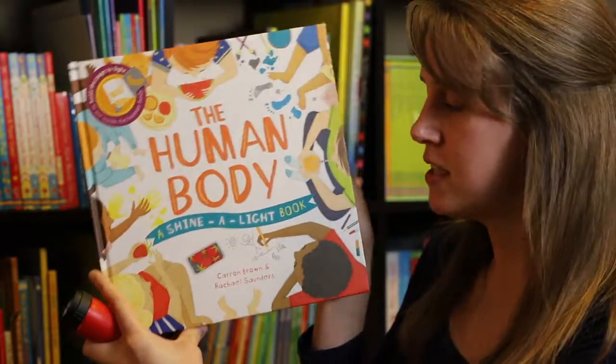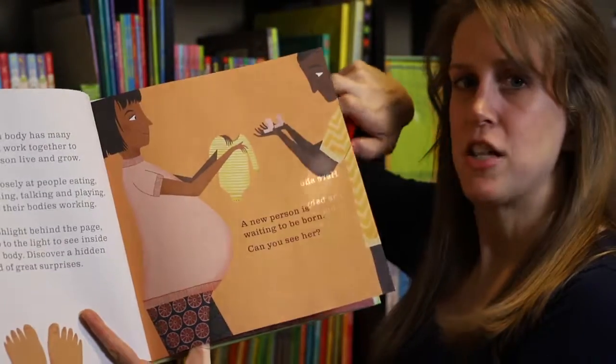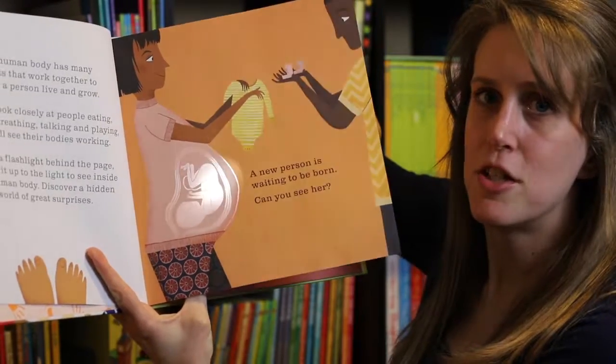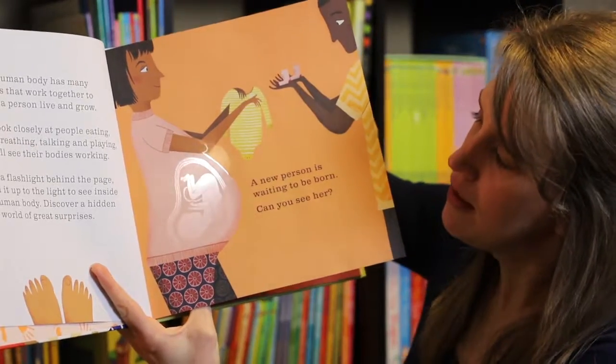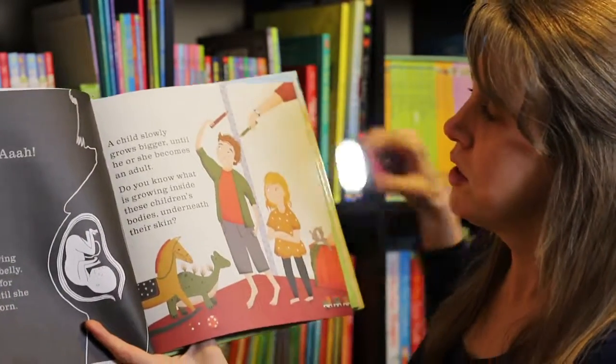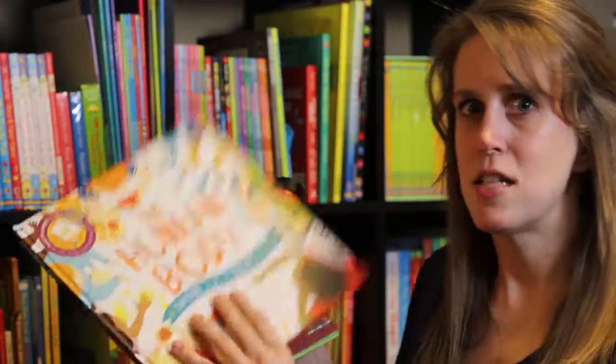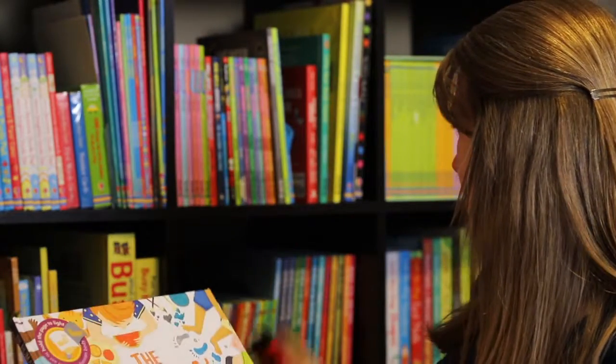The next book I want to show you is 'The Human Body' from the 'Shine a Light' series. These are so fun because your kids get to play with flashlights. You hold the book up, take your flashlight, hold it behind the page, and you can actually see another image coming through. You can see a mommy with a pregnant belly and her baby inside, or a child slowly growing bigger until she becomes an adult and you can see the skeleton behind it. There are about 16 or 17 books in the series — on the seashore, vegetable gardens, winter, space stations, and more.